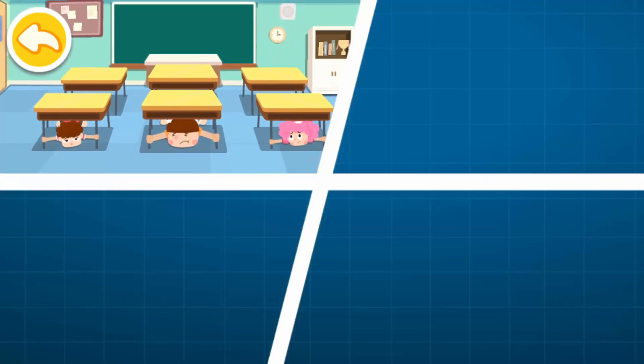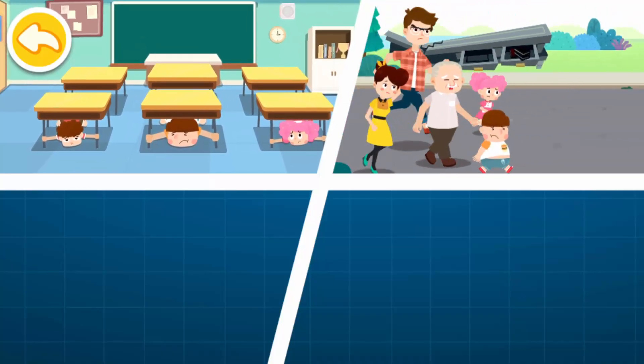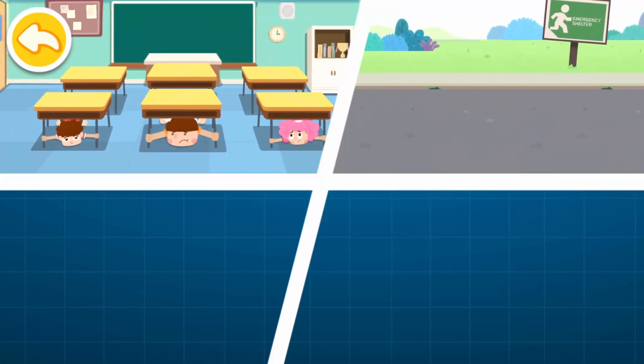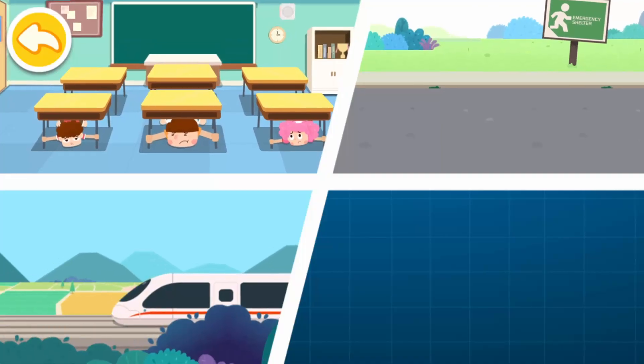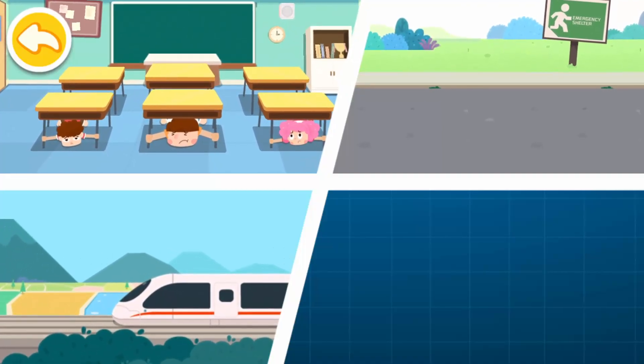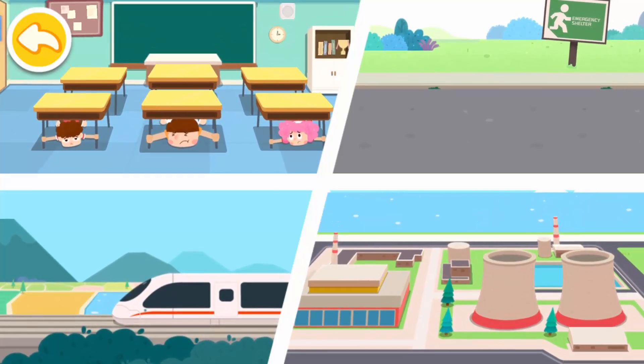Once receiving an earthquake warning message, if you are on the second floor or higher, remember the tips: lie prostrate, cover up, and hold firm — protect yourself by finding a shelter nearby. If you are on the first floor or stay outside, immediately run to an open and safe area. Once receiving an earthquake warning message, the bullet train will make an emergency brake immediately. Nuclear power plants will shut down immediately as well.